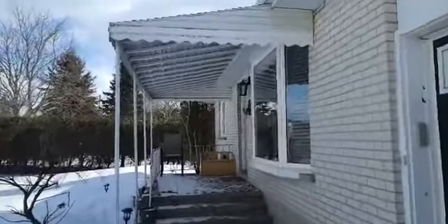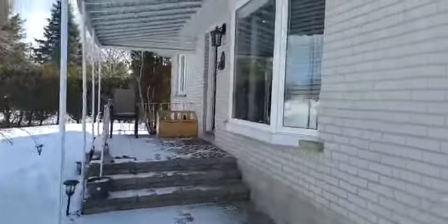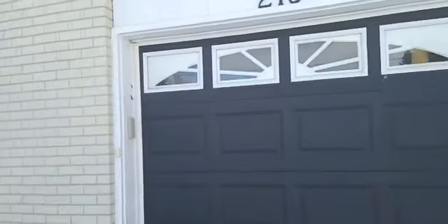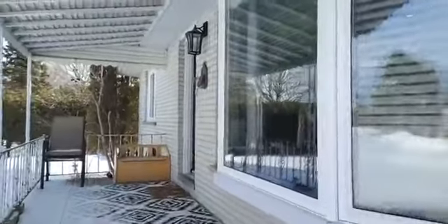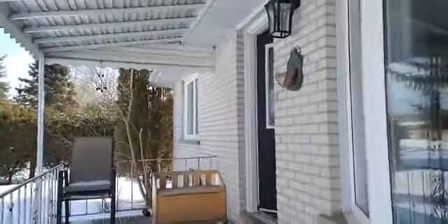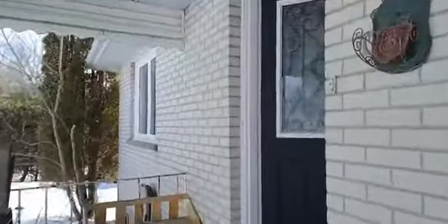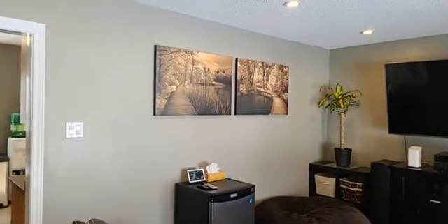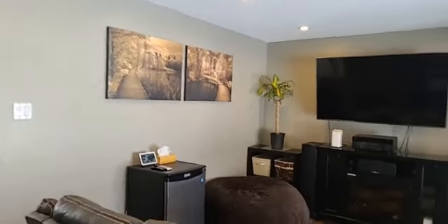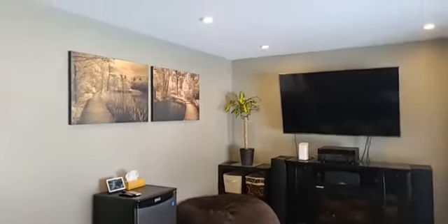There's a nice covered front walkway with interlock. This is the single car garage with keyless entry. There's also keyless entry to get into the home. Nice front bay window. I am going to head right inside here — it's much warmer in here than outside.